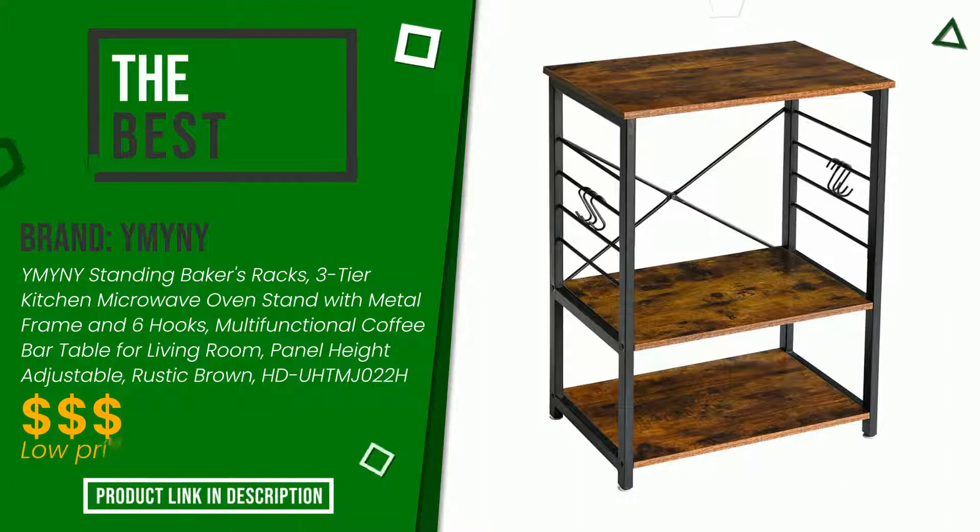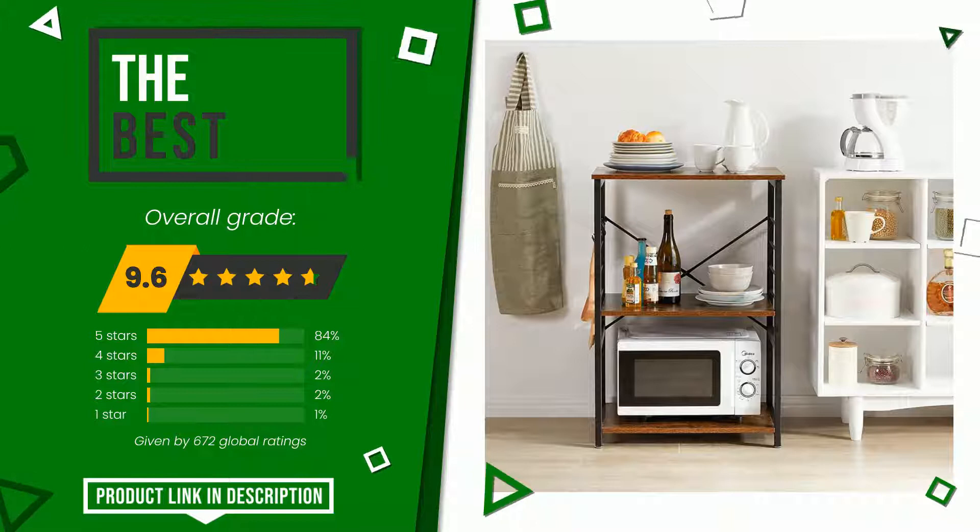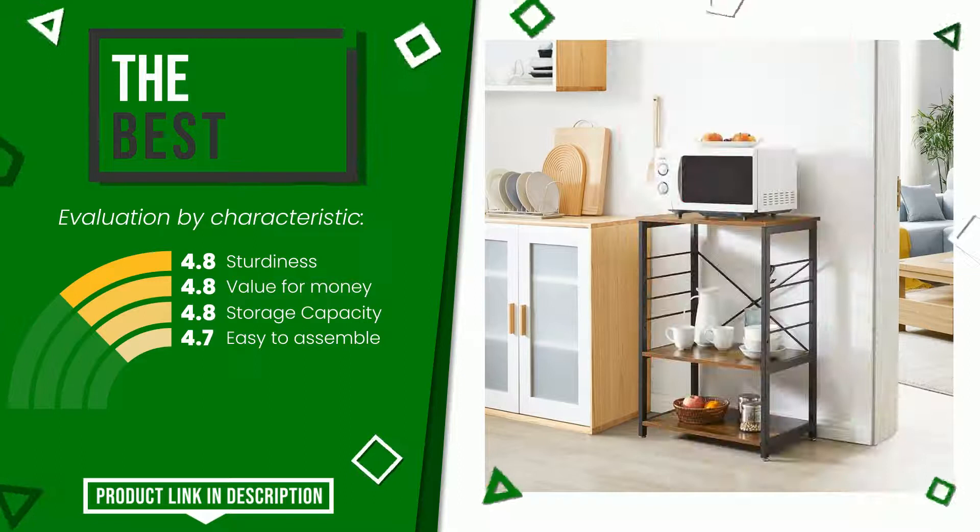The rating of this product by YMYNY is 9.6 out of 10. In this selection it turns out to be the best. Here are its distinguishing features: sturdiness, value for money, storage capacity, and easy to assemble. At the bottom of the video description you will find the product link with more information and the updated price.